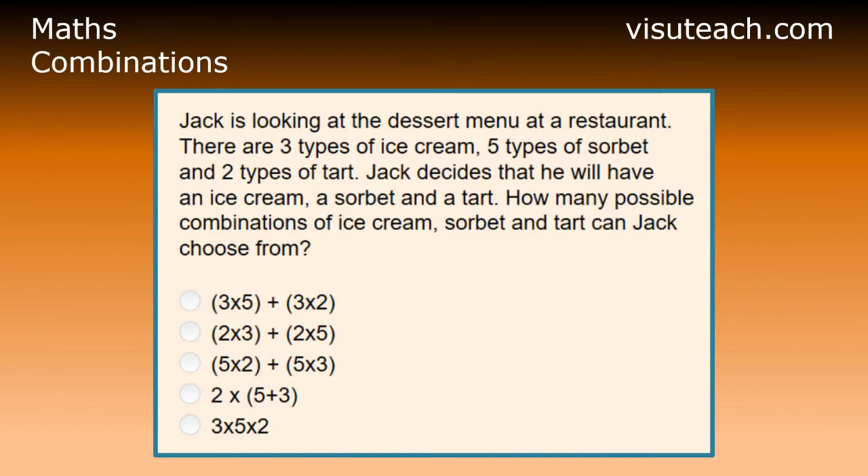Jack is looking at the dessert menu at a restaurant. There are three types of ice cream, five types of sorbet and two types of tart. Jack decides that he will have an ice cream, a sorbet and a tart. How many possible combinations of ice cream, sorbet and tart can Jack choose from?